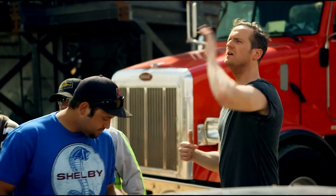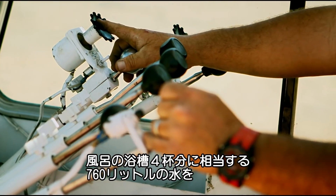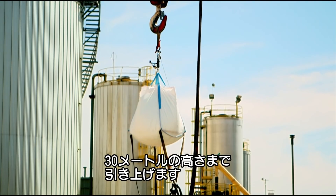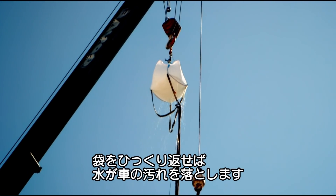Let's get into position. Jim Bob, you ready to take the water up? Cheers pal. So we're raising about 200 gallons of water — that is roughly equivalent to four full bathtubs — 100 feet into the air. After it's dropped about halfway down, the bag will flip over, releasing all that water and cleaning my car in an instant.